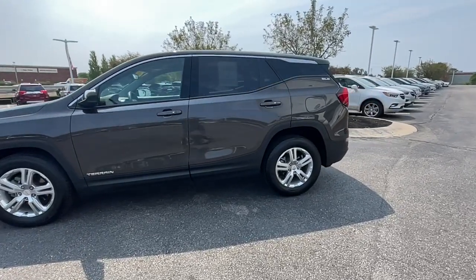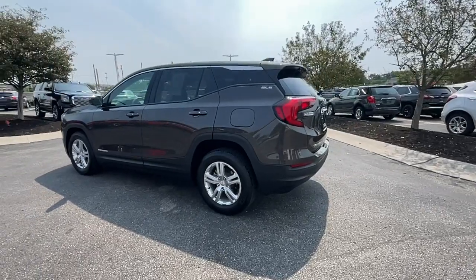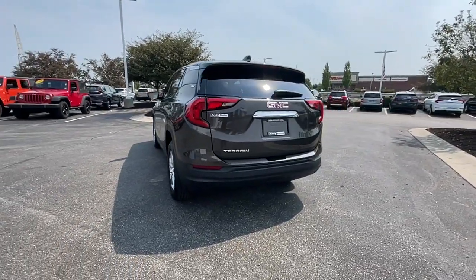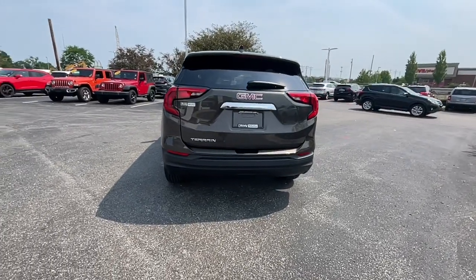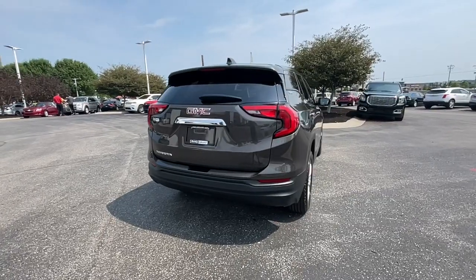Its design and features represent an outstanding value. These are just some of the great options this vehicle comes with: Bluetooth, electronic stability control, trip computer, power windows, bucket seats, four-wheel disc brakes, and power steering.